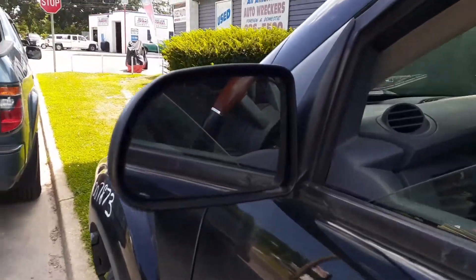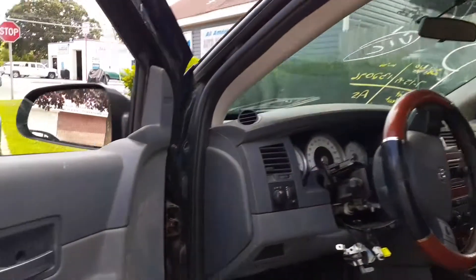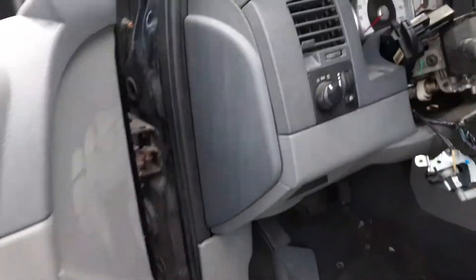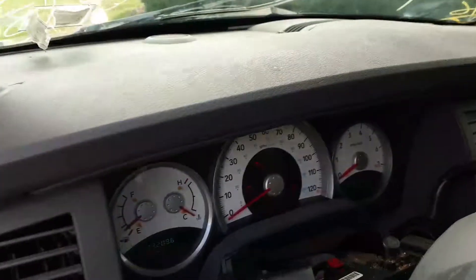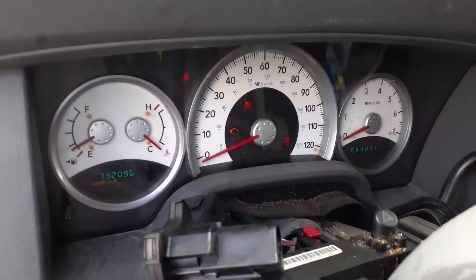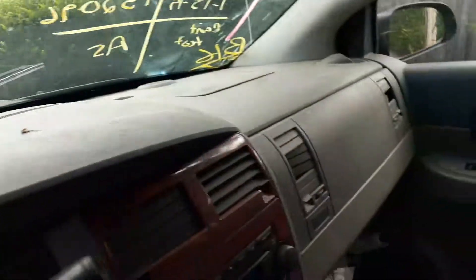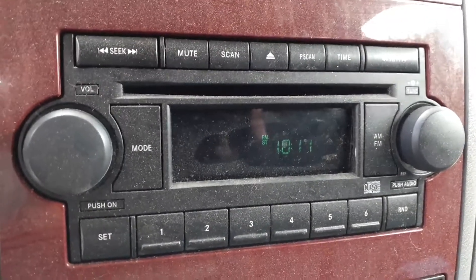Mirror is a five by seven fixed power. You do have door handles inside and out, window switches — single automatic. Headlight switch. The car has 132,000 miles on it. It does run — you can hear it. A little shabby, but it's got a radio playing as you can hear it.